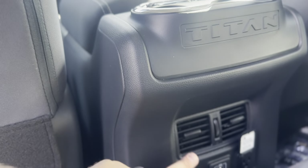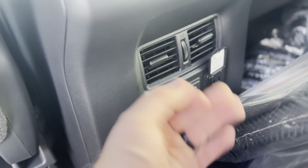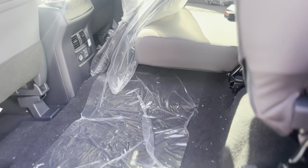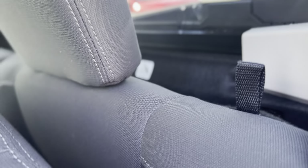You have two cup holders, your rear passenger air vents, that 12-volt outlet, two USB charging ports, and a 120-volt outlet. Both sides of the back bench seat lift up and fold forward, and they also fold forward by lifting up on that strap.